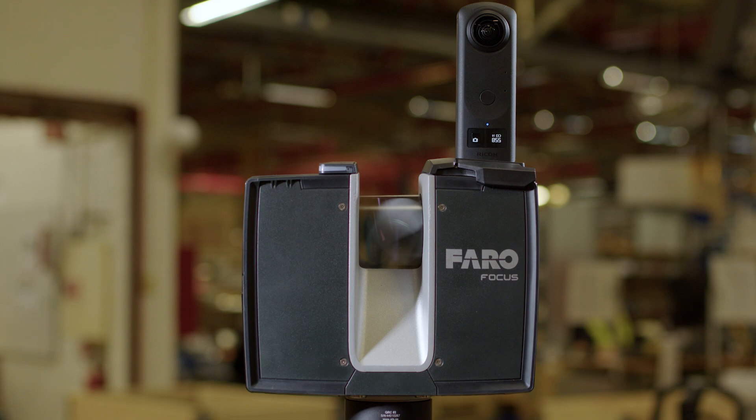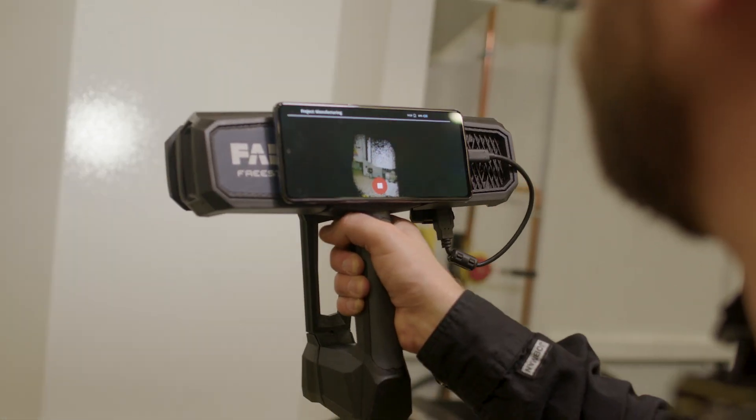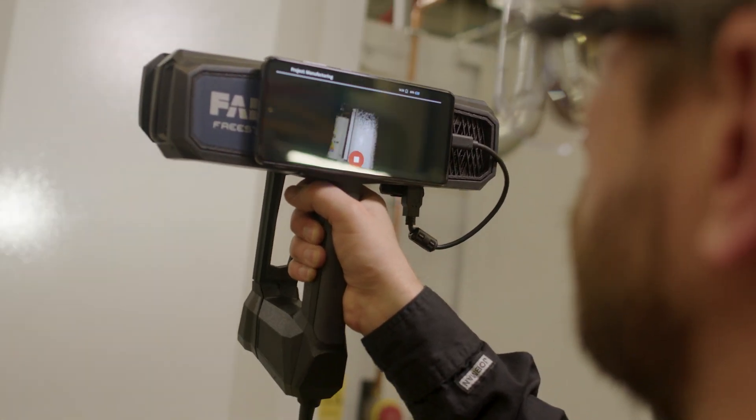By having historical data we can see what changes we made. Faro is a one-stop solution — they have everything for us. The quality is really great.